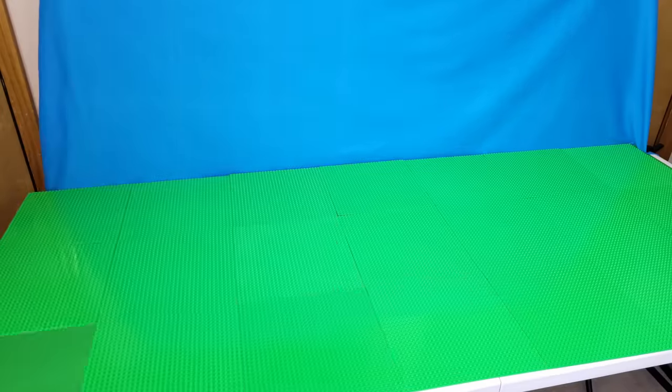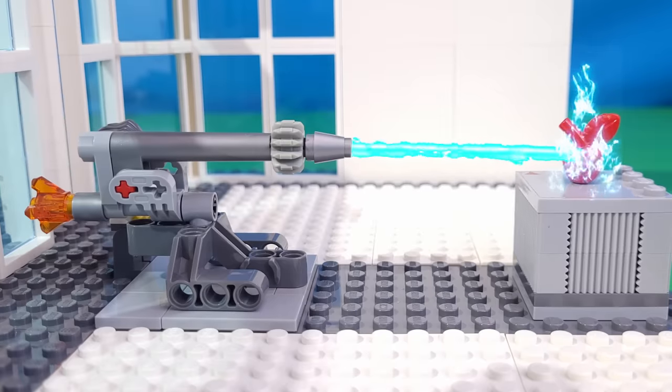Thank you to Squarespace for sponsoring today's video. I'm making the biggest LEGO creation of my entire life — an entire LEGO city fully detailed with tons of buildings, minifigures, and more. Be sure to watch until the end for a huge reveal.